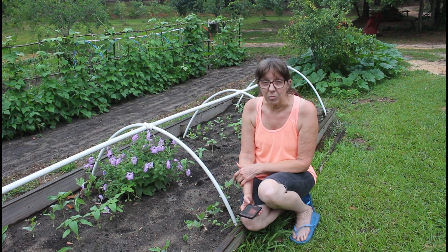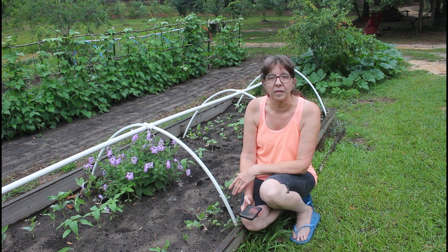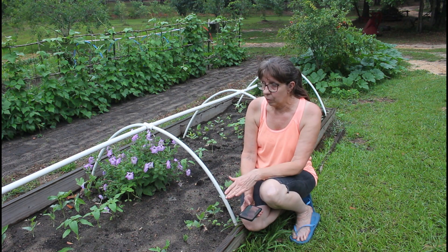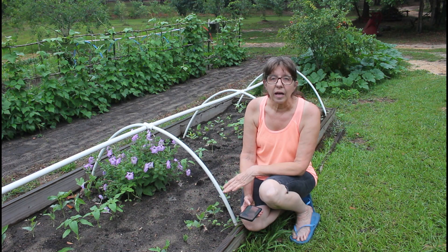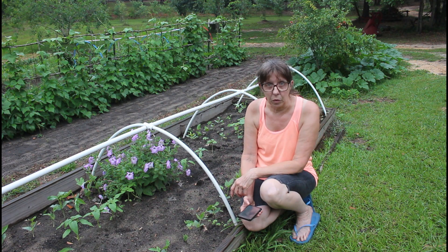Hello everybody, this is Wanda from Deep South Homestead. Today I'm out here in my little raised bed that I started. I have some field peas and some sunflowers, and a little over two and a half weeks ago we were contacted to become a part of a collaboration called the Sunflower Showdown of 2020.